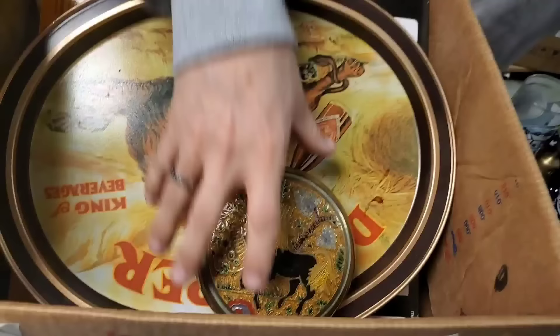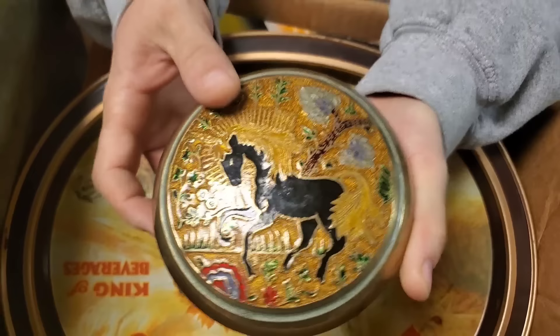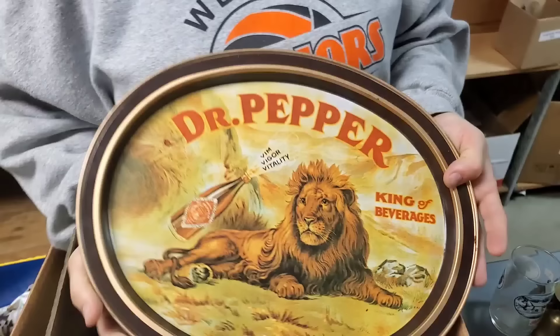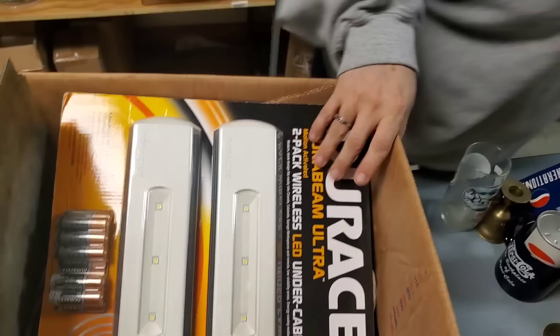This is a neat container too — brass, had something in it at one time. Pretty. This is probably an old India sticker — solid brass, made in India. Almost everything we get in brass is made in India. Dr. Pepper — King of the Beverages. Got two of them. That's some neat artwork.